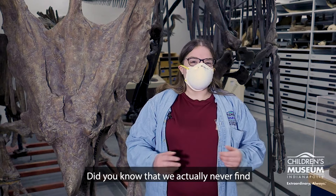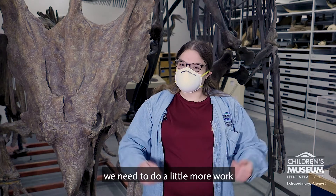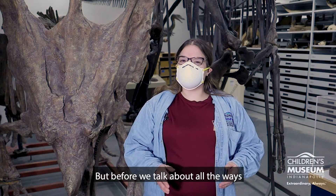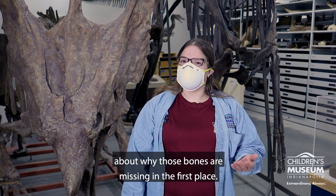Did you know that we actually never find a hundred percent of a dinosaur skeleton? So when we don't find all those pieces, we need to do a little more work to fill in all of those gaps in our skeletons. But before we talk about all the ways that we can fill in those gaps, let's discuss a little bit more about why those bones are missing in the first place.